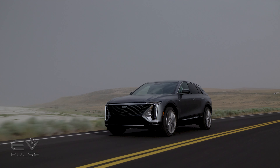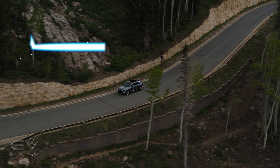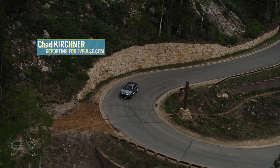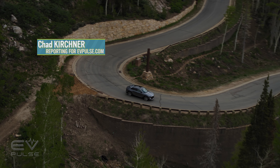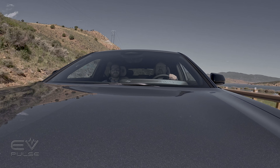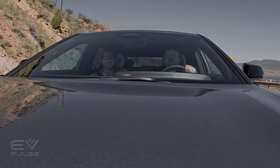Cadillac is undergoing a bit of a revolution. After floundering for a number of years, including a questionable move to New York City and back, the company's lineup is possibly the strongest it's ever been. But that doesn't guarantee it a future. The move to electrification is one very big and very important step in doing that, which is why we're in Park City, Utah, driving the all-new 2023 Cadillac Lyric electric crossover.